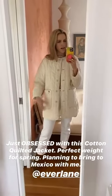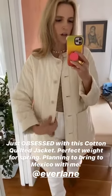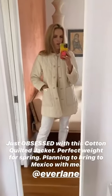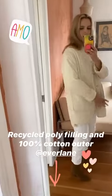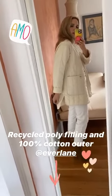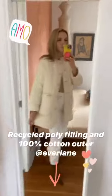This is the quilted cotton jacket that I was wearing. I am so obsessed with it. It's the perfect weight — not too thick. It's going to be great for spring; I'm actually going to bring it to Mexico with me. It's made from recycled polyester as the filling and 100% cotton on the outside. It's a little bit longer in the back, which I love, and it has this little slit right here. It's just a great jacket — super cute and relatively affordable.